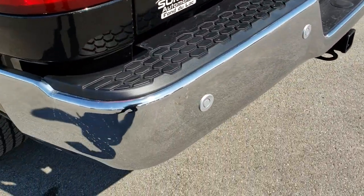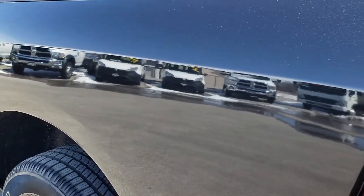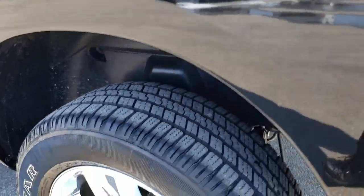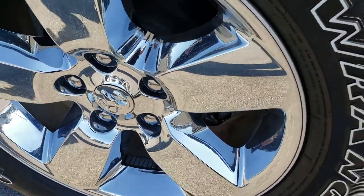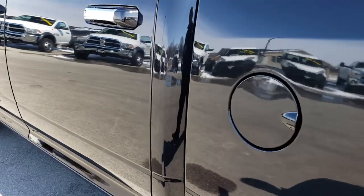As we go around to this side of the truck, just as clean as that passenger side. The back rim is absolutely perfect as well. Very, very clean down this side of the truck.